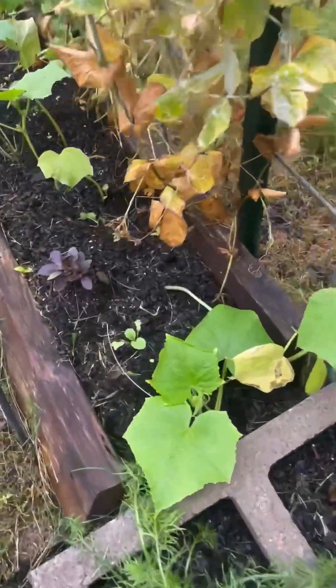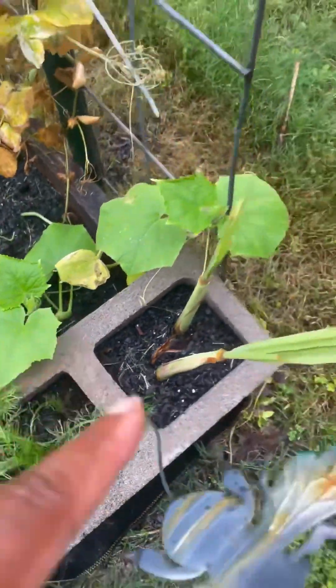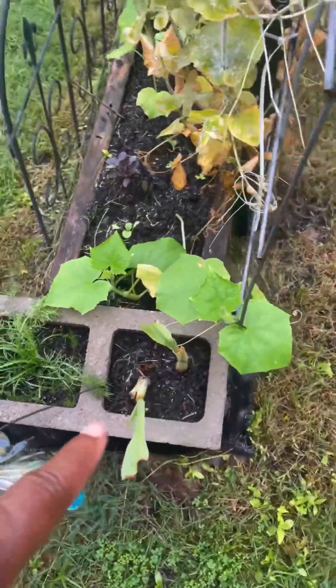I also have some herbs growing — there's some basil, chamomile, and lemongrass.